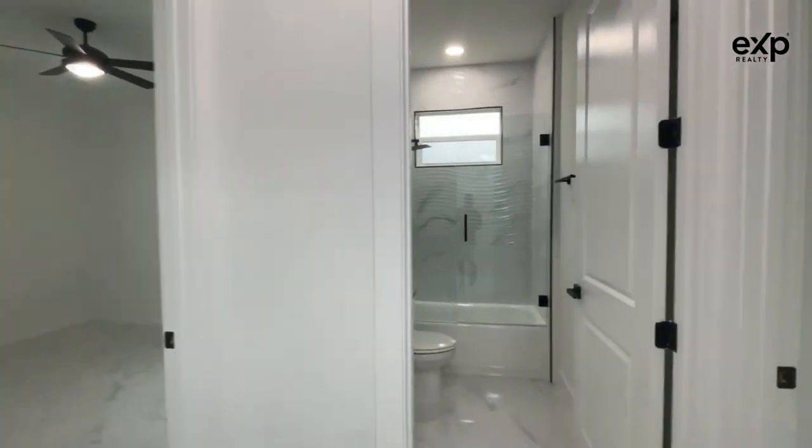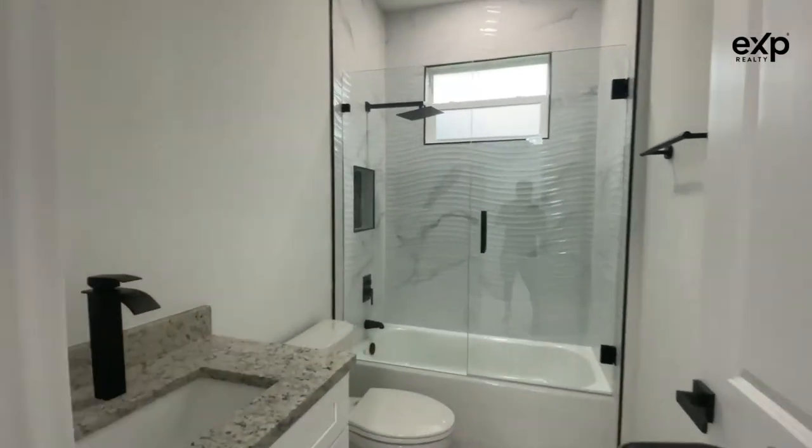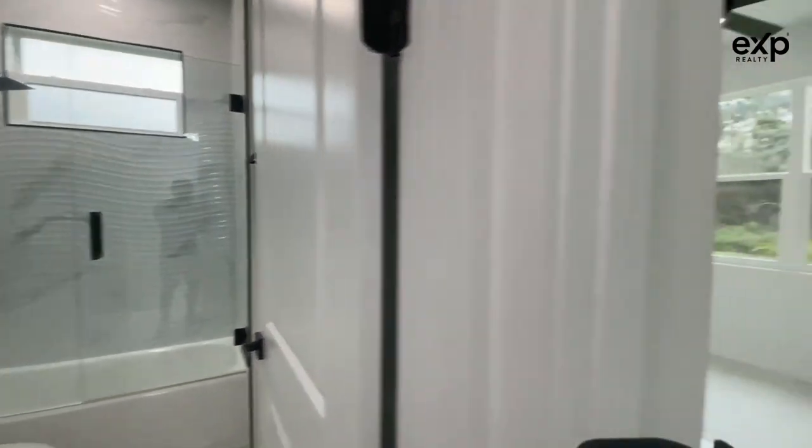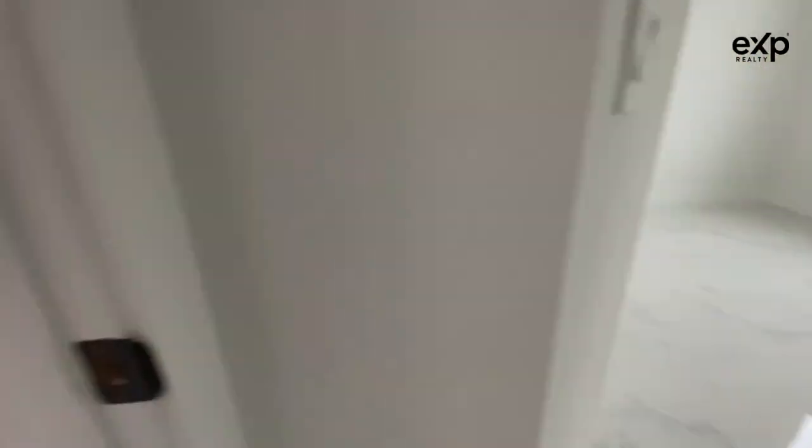To the right here, we've got the first bathroom. Nicely done with the granite tile in the shower, black accents — it's that marble-looking tile. You can see that's consistent throughout the home.